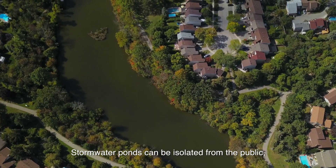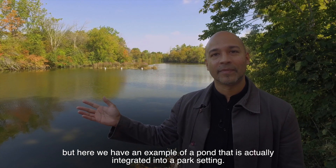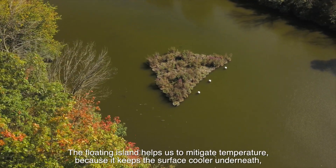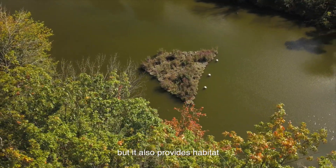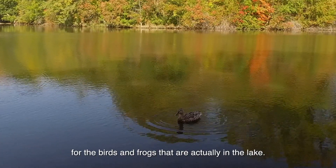Stormwater ponds can be isolated from the public, but here we have an example of a pond that's actually integrated into a park setting. Behind me is a floating island that's man-made. The floating island helps us to mitigate temperature because it keeps the surface cooler underneath, which then helps the water temperature going out to the creek, but it also provides habitat for the birds and the frogs that are actually in the lake.